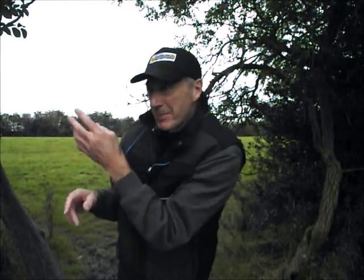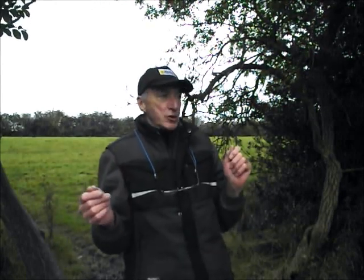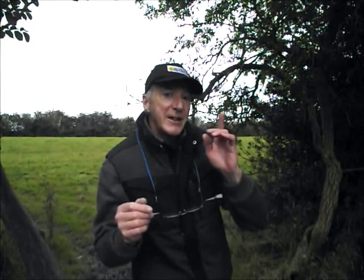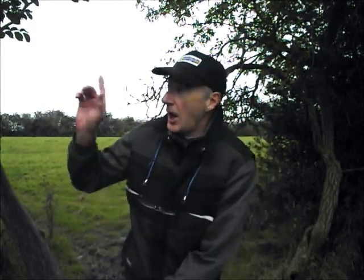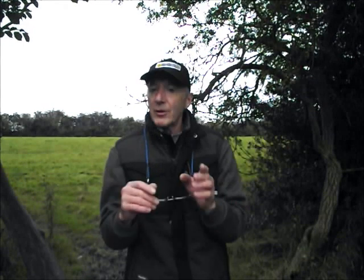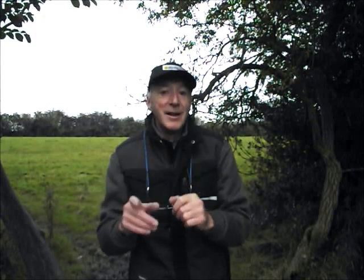I haven't walked too far into the permission because I've got a sneaking suspicion it's going to chuck it down with rain again. And I don't really want to be in the middle of nowhere when it does. So we've got the field behind you, that one over there, and another one down there. We'll have a nosy around in these fields and hope that we can find something. I'll see you all, hopefully, on the first signal.